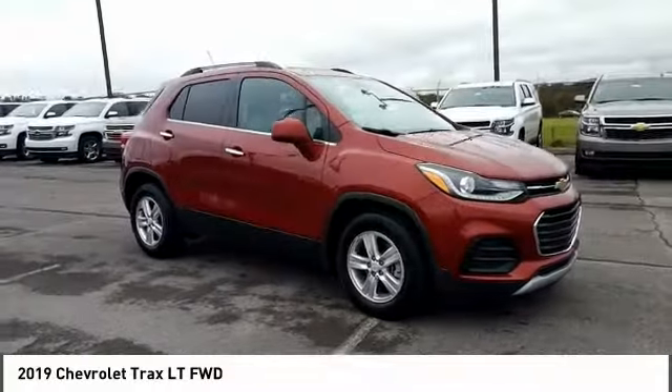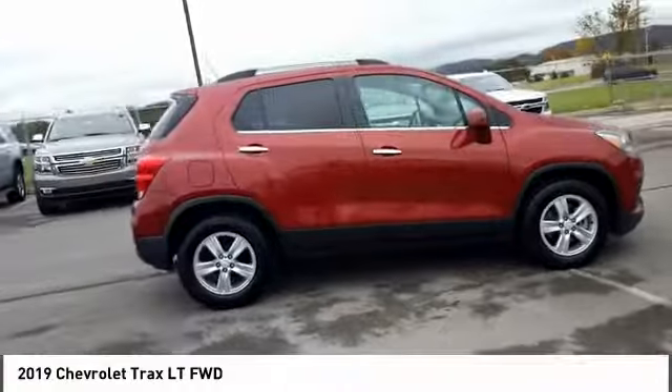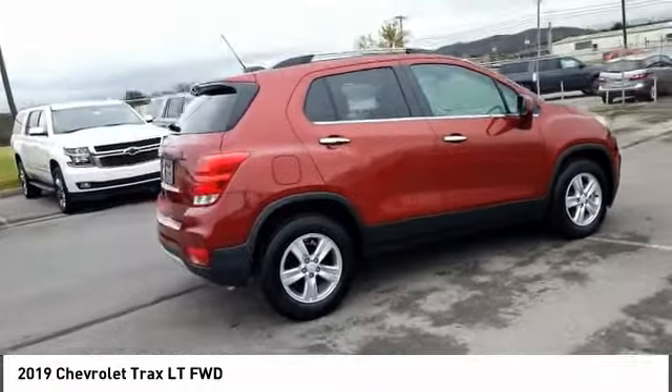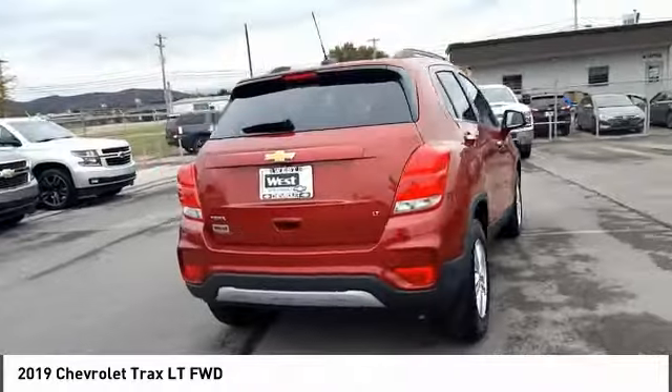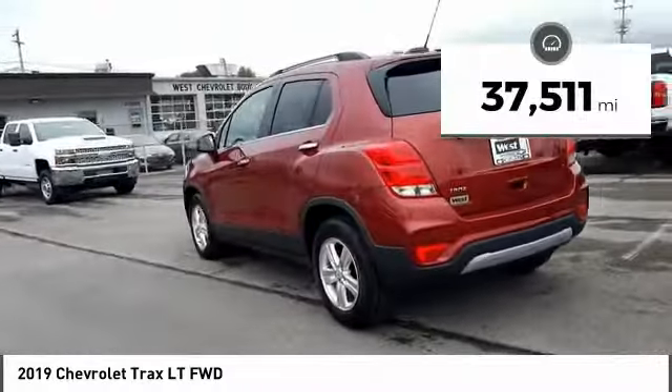Make a great choice today with the 2019 Chevrolet Trax. The Trax is tiny on the outside, but remarkably spacious within. It comes with clean and modern interiors. This vehicle has less than 40,000 miles.